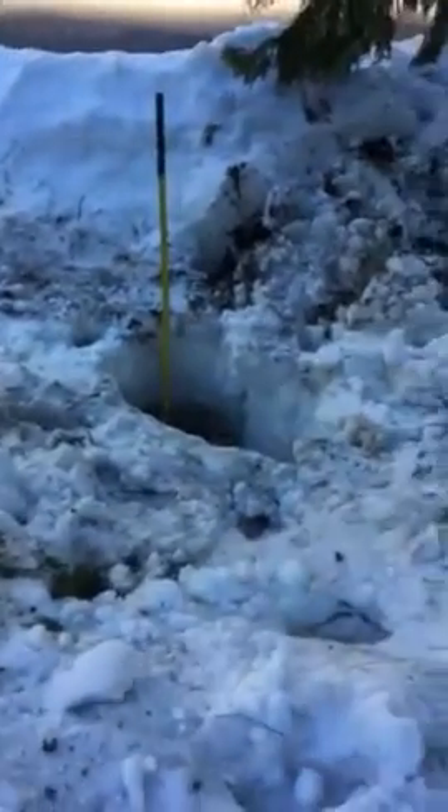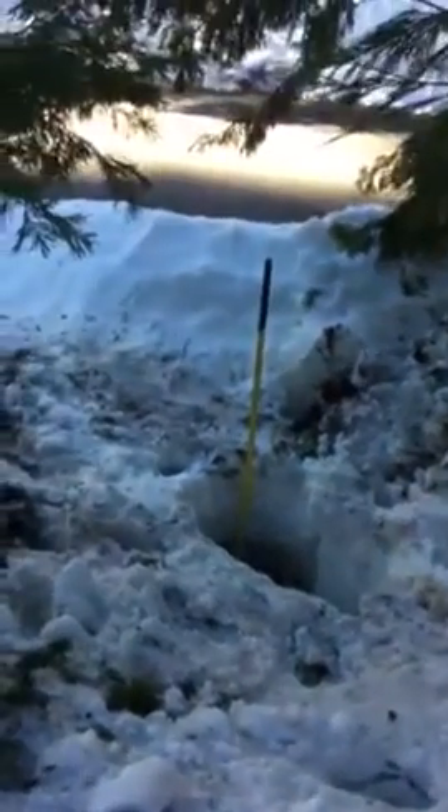We started knocking on neighbors' doors to see if they ever turned the water off for the old homeowner. They don't know where it's at either, but the woman across the street thinks it's over here — so we came to this spot.